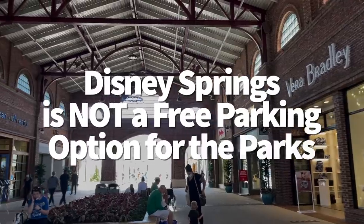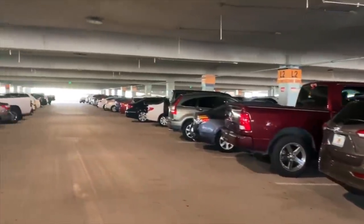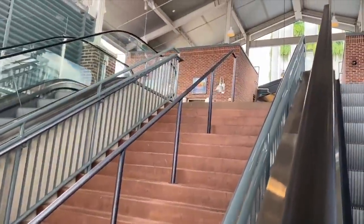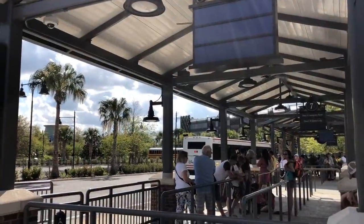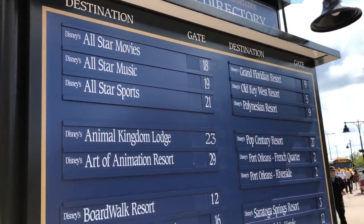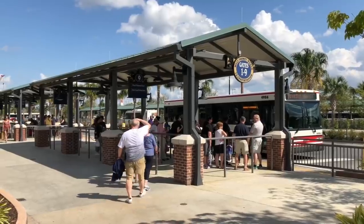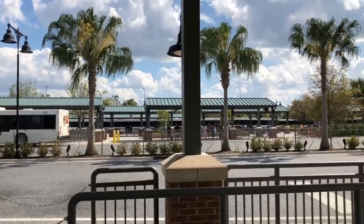Disney Springs is not a free parking option for the parks — Disney is working very hard to make sure you do not think that it is. Parking at Disney Springs is free for anyone, but don't make the mistake of thinking you can just park there and easily get to the theme parks to avoid paying that $25 per day parking fee. Buses do not run from Disney Springs to the theme parks right now. In the past, buses have run from the parks to Disney Springs after 4 pm, but that's a one-way ride when it's available. If you wanted to get to the parks from Disney Springs you'd need to first head to a Disney hotel by bus, boat, or foot, and then transfer on another bus or other mode of transportation. This is going to take a lot of time and it's not worth the $25 you're going to save on parking — time is money in Disney World.